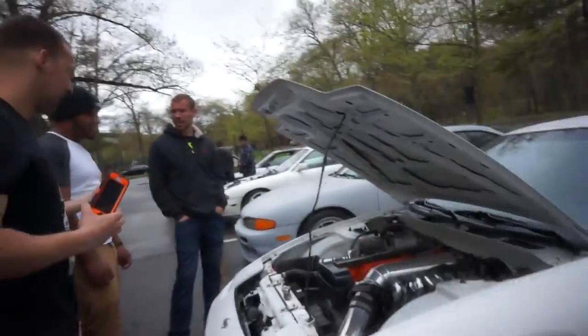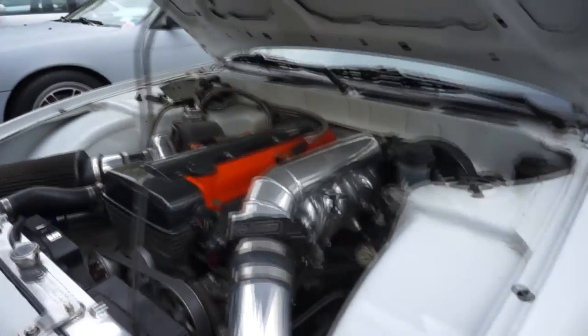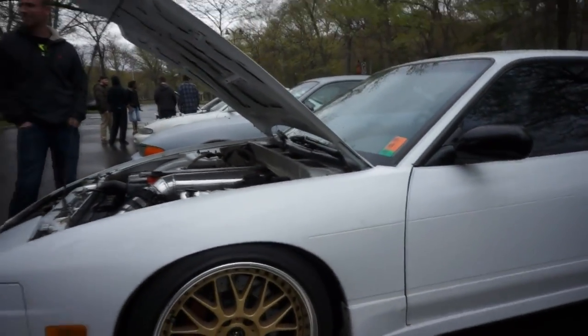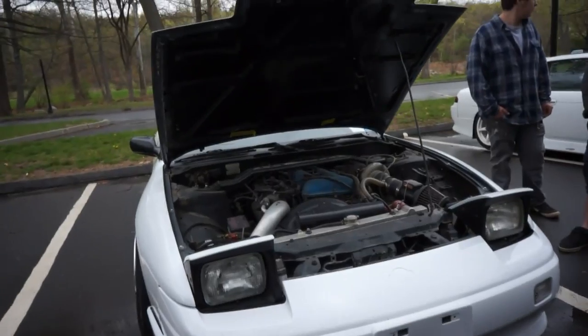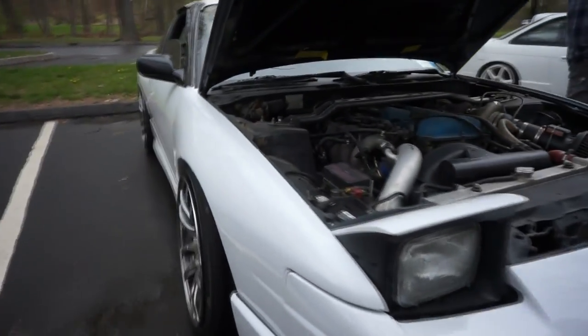Here we have Travis finally revealing his 2JZ for all you guys who've never seen it before. Very clean — you should eat off of this. That was actually a pretty perfect day. Another clean S13 here. Now it's a little walk around. Pretty easy.